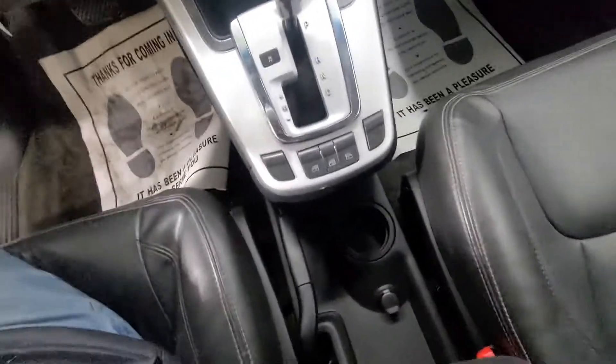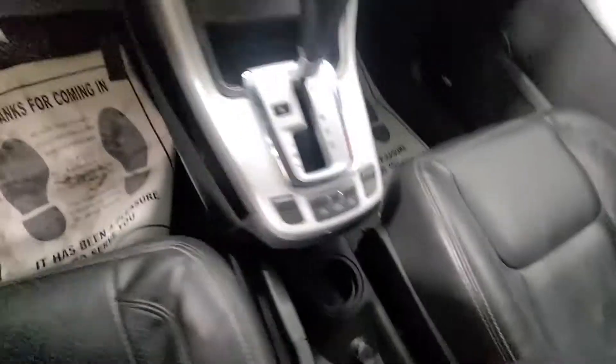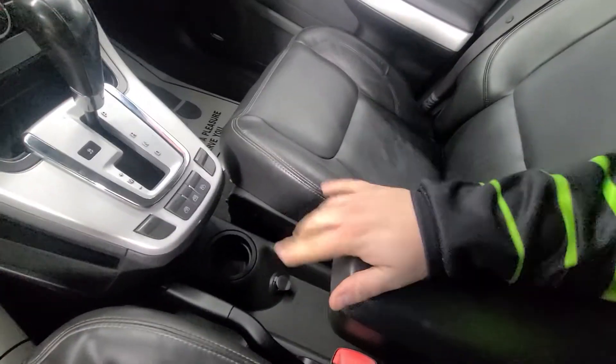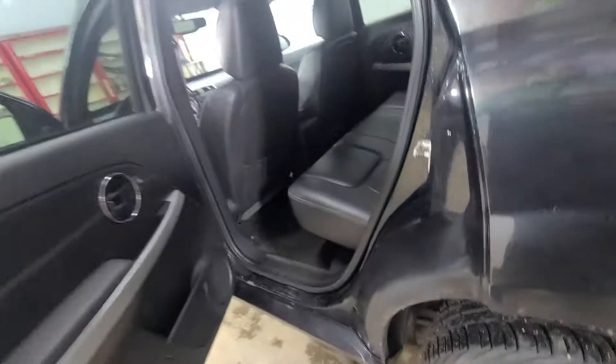You have one cup holder down below with a 12-volt charger down there, and storage inside of your center console. Plenty of life left on the tires as well.